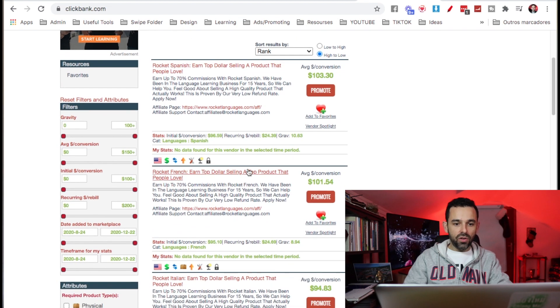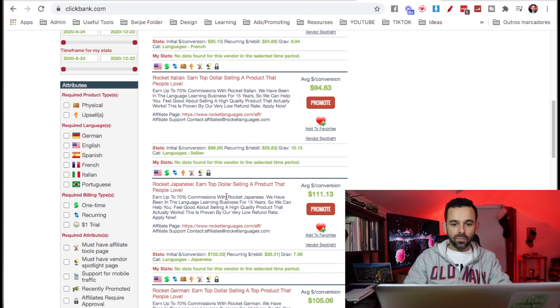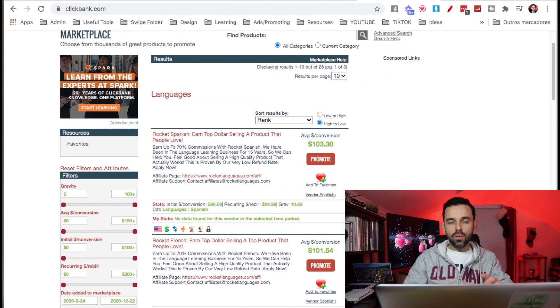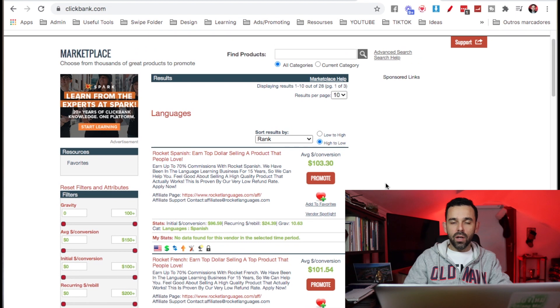There are other courses here for other languages as well. To promote these products, the only thing you have to do is click the promote button, and they will give you an affiliate link. You grab that affiliate link and you promote it.